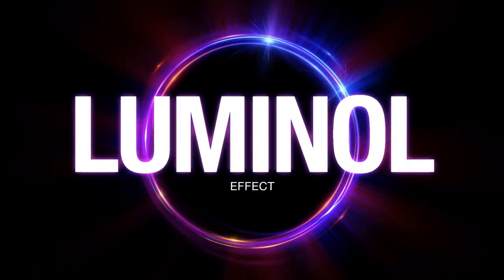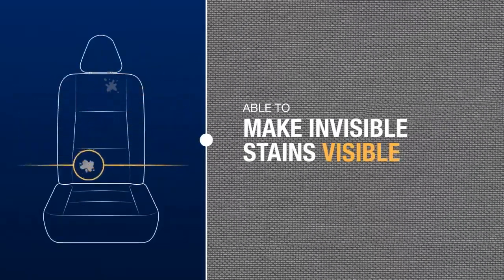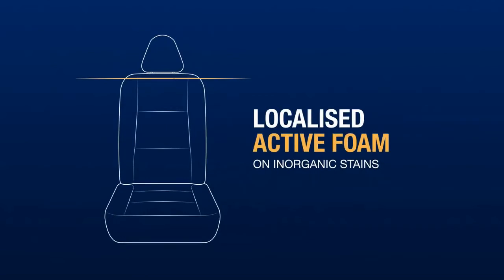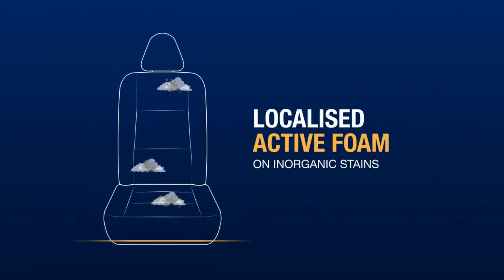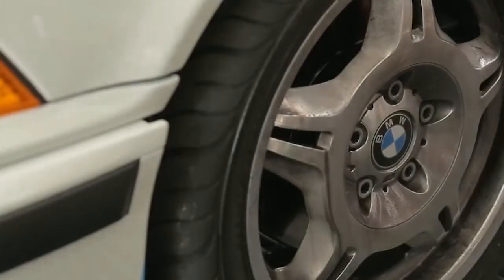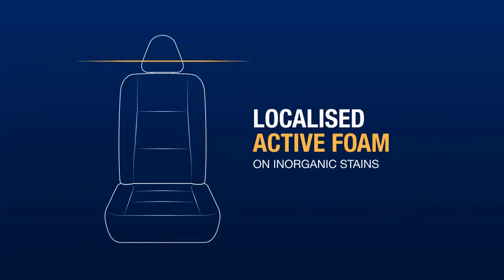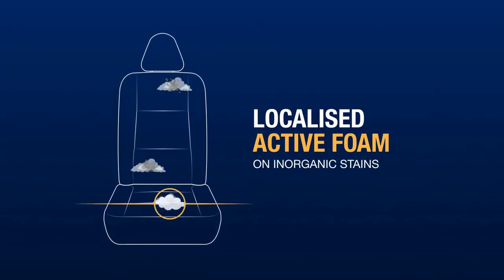The luminol effect offered by Glico reveals stains that would otherwise be invisible to the naked eye, in just the same way that luminol is used at a crime scene to look for forensic evidence. The product interacts with the inorganic dirt on the surface, forming a localized active foam that highlights the stains and makes them visible to the detailer — much in the same way that an iron remover highlights iron contamination by turning it red. When Glico comes into contact with unseen inorganic substances, it reacts and foams.